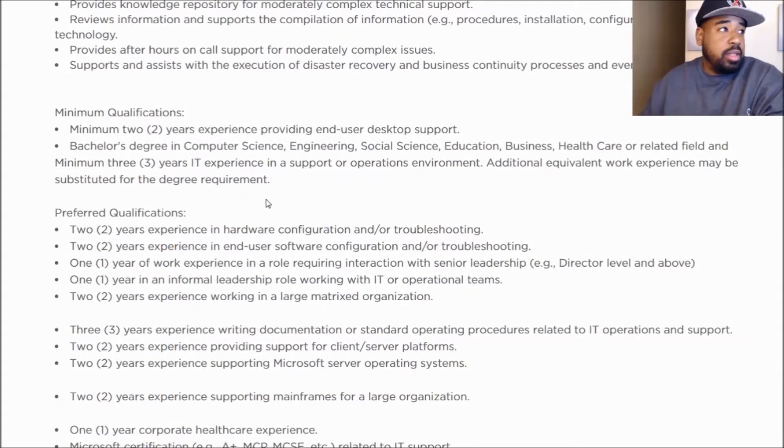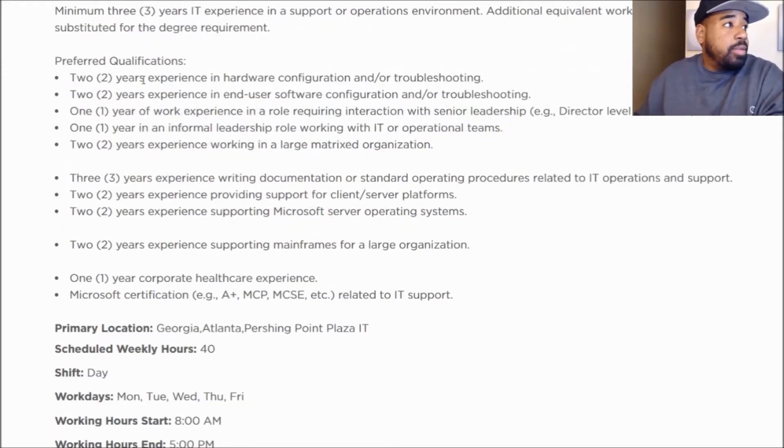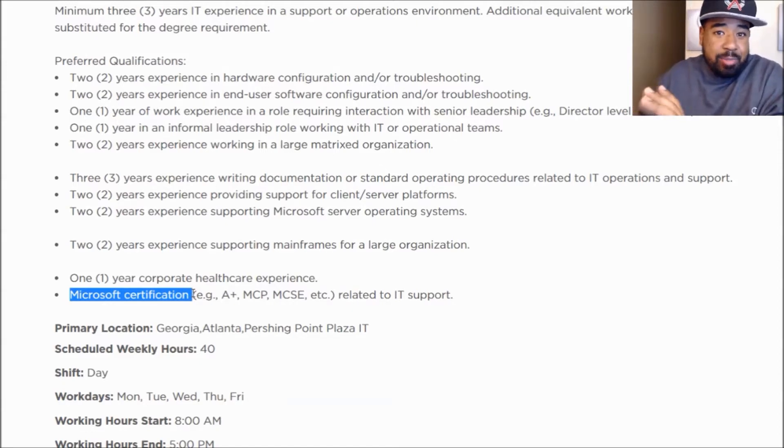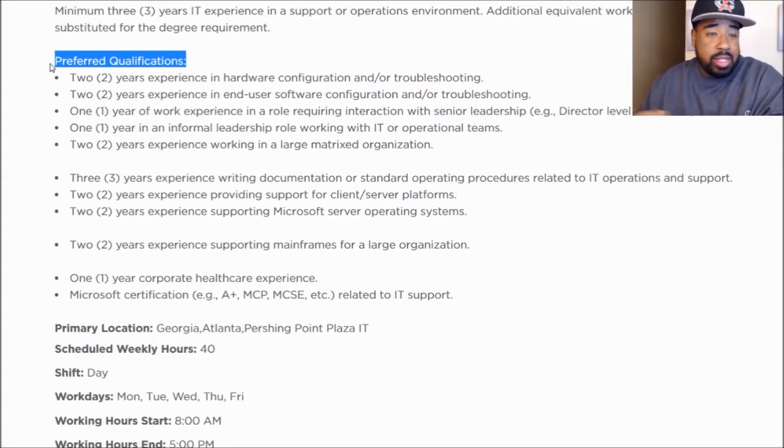But if you have experience, that trumps the degree every time. Now, minimum qualifications is one thing, but the preferred qualifications are what's going to help you stand out in the position you're seeking. So when we go down to preferred qualifications, down to the certifications — if you've got a Microsoft cert, they really like that. A+, MCP, MCSE — if you've got that, you qualify. But most desk support jobs will be looking for that A+. That is a preferred qualification, so that will help your resume stand out.